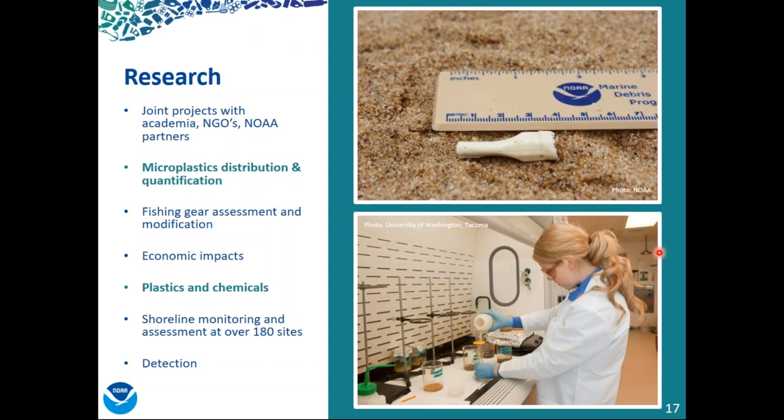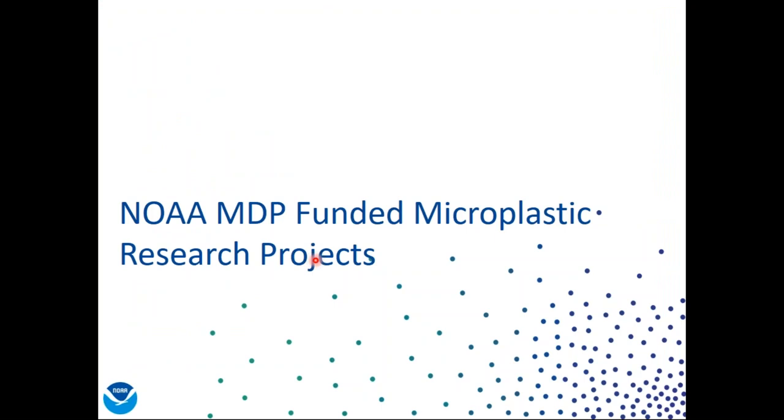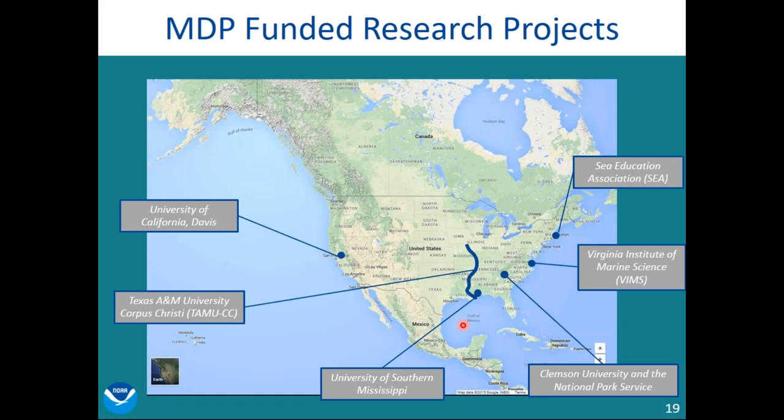Since the NOAA Marine Debris Program started in 2006, we have funded over 60 research projects addressing fishing gear assessments and modifications, economic impacts, shoreline monitoring, as well as a number of microplastic projects in recent years. We partner with academia, NGOs, and other NOAA partners. Today I'm going to go over six different projects that we are funding. Since I'm covering quite a few projects, I'll keep it high level. Here is a map of the different locations and partners we funded for the six projects I'll be talking about, though many of these projects do have national application.